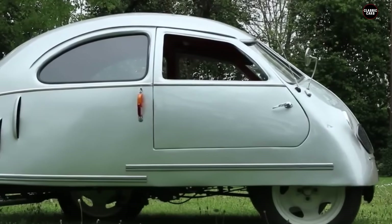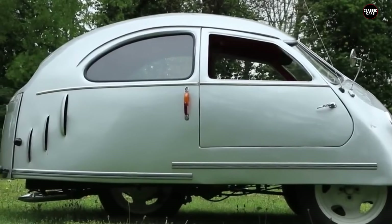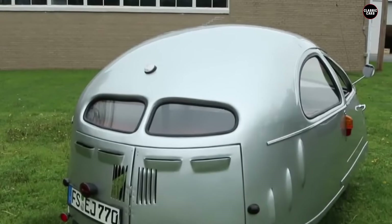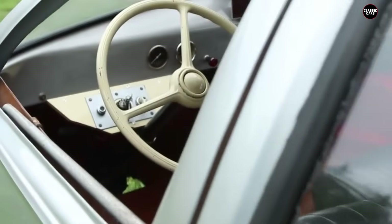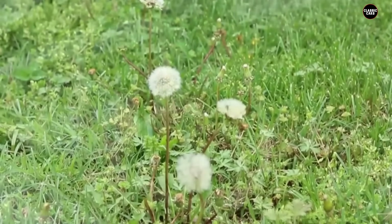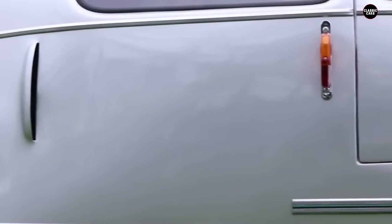The Hoffman was conceived in post-war Germany, a time when the country was grappling with economic challenges and a shortage of resources. The idea was to create an affordable, compact car for the average consumer. However, the execution left much to be desired. Its body looked hastily assembled, with a peculiar shape that was neither aerodynamic nor aesthetically pleasing. The car had a rear-mounted 200cc engine, which was incredibly underpowered even by microcar standards, resulting in sluggish acceleration and a top speed that barely reached 30 miles per hour.